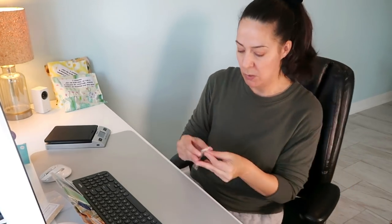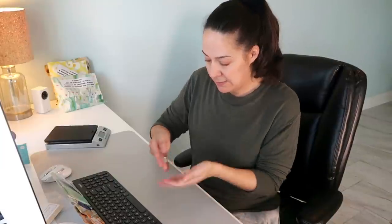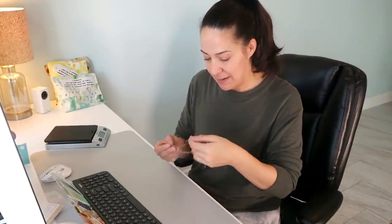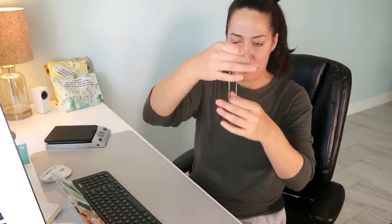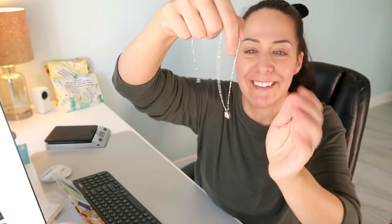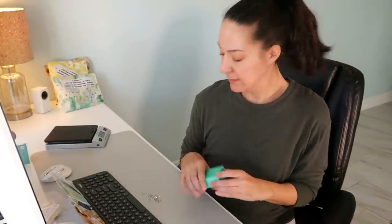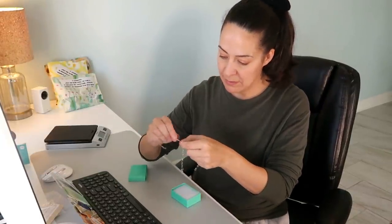I have two pendant necklaces — one with a white stone and one with a yellow stone. This is the white stone, a CZ in sterling silver, so pretty. This one is headed to Donna — I think Donna knows me. I didn't tell her I'd be shipping on camera, just in case I couldn't do it. It's a unique chain with bars connected by little hoops.